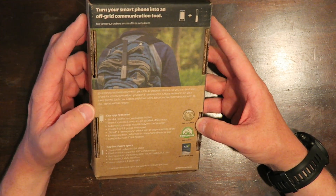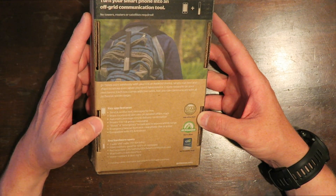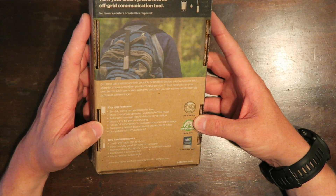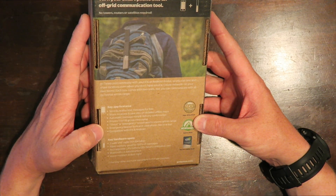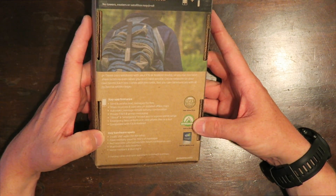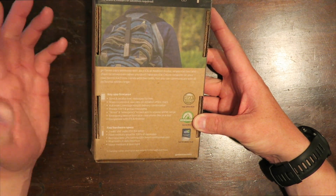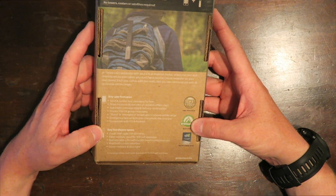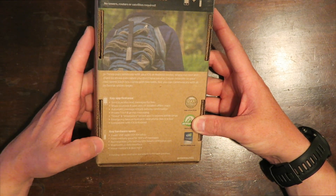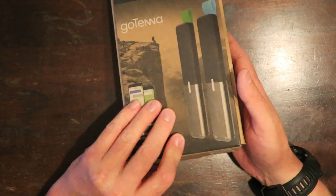Some features: send and receive text messages for free, it automatically retries your message, private one-on-one and group messaging, emergency beacons, compatible with Android and Apple. It's a two-watt VHF radio — very similar to your handheld two-way FRS radios. It has rechargeable lithium batteries with 20 hours of continuous use, uses Bluetooth LE, and is water resistant and dustproof.